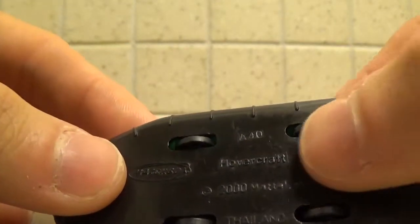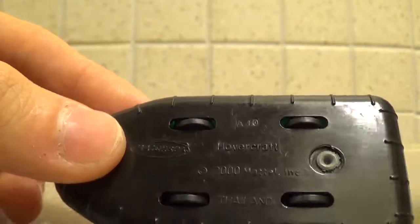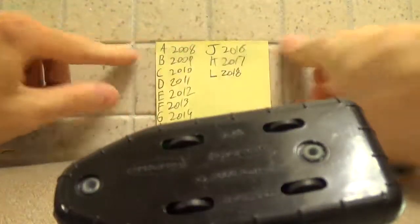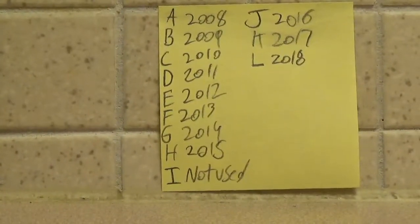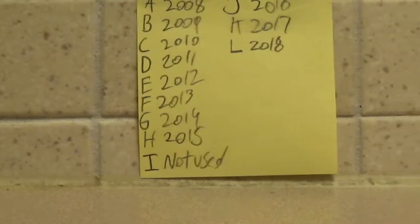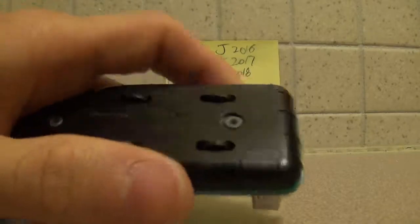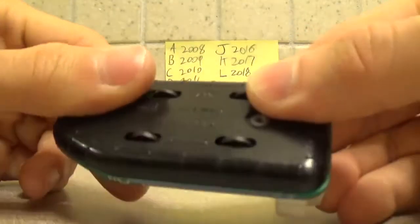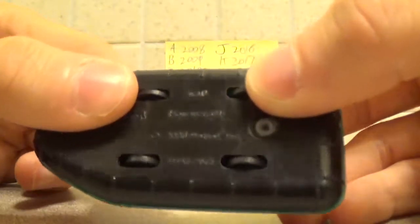As you can see, this one's A, representing 2008. I made this little sticky note reference list — as you can see, those are the years. Don't ask me why they didn't use I; I think it's maybe because it looks too much like a one. This one is A40, so the 40th week of 2008.